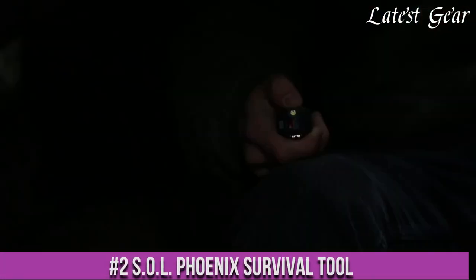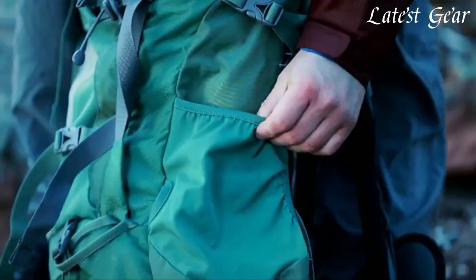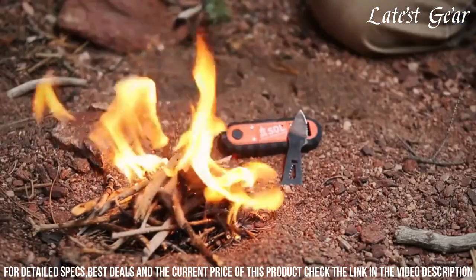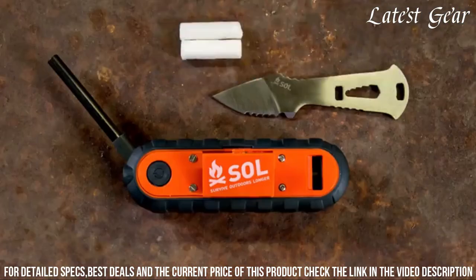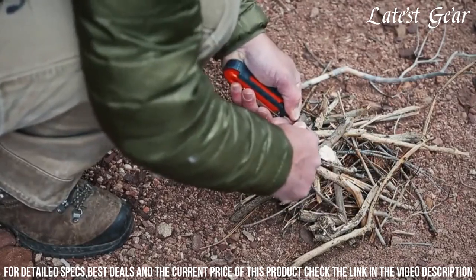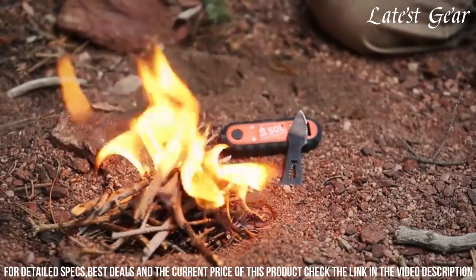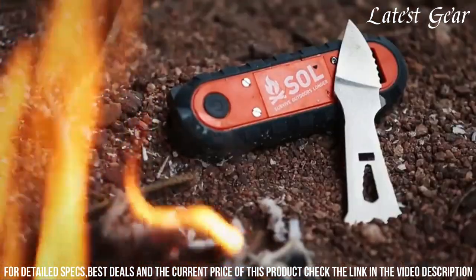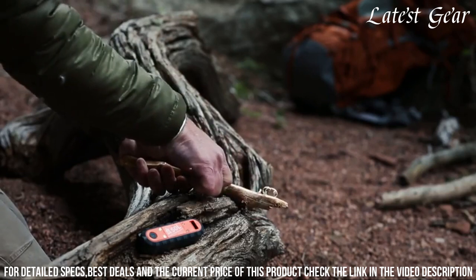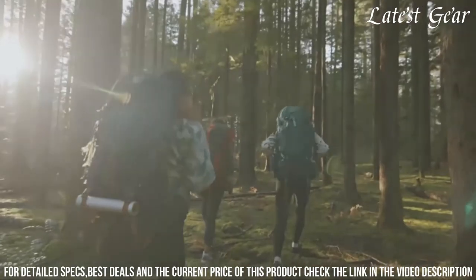Number 2: SoulPhoenix Survival Tool — your ultimate companion for outdoor adventures and emergency situations. This compact and lightweight tool packs a punch with its array of survival features. It includes a fire starter, a whistle for signaling, a multi-purpose knife, a LED flashlight, and a signal mirror for increased visibility. With its durable construction and ergonomic design, the SoulPhoenix Survival Tool is built to withstand the elements and help you stay prepared in any situation. Whether you're camping, hiking, or facing a crisis, trust the SoulPhoenix Survival Tool to be your reliable and versatile survival companion.